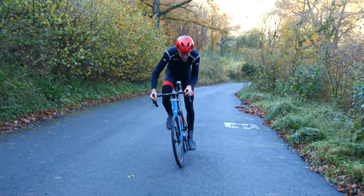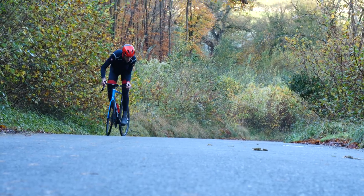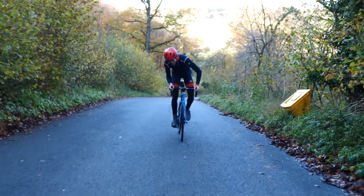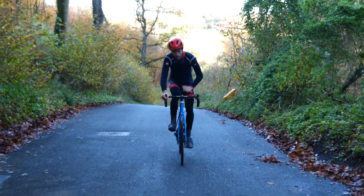The best way to practice this is to get used to handling your bike at slower speeds on a steep climb, then progress to stopping momentarily and restarting again. If you want any more detailed help on how to learn to trackstand, you can find a previous video right here.